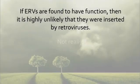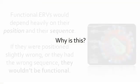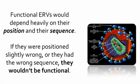Not really. If ERVs are found to have function, then it is highly unlikely that they were inserted by retroviruses. Why is this? Functional ERVs would depend heavily on their position and their sequence.